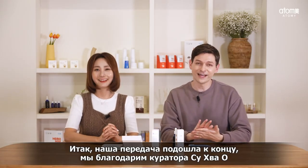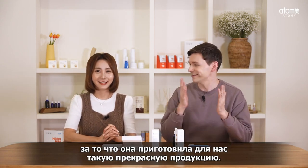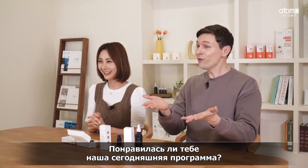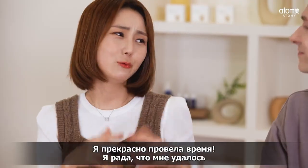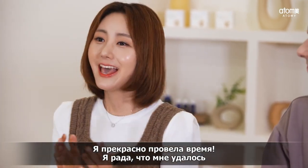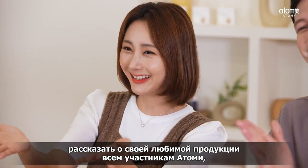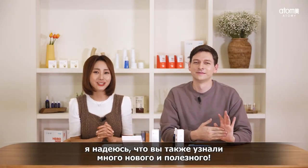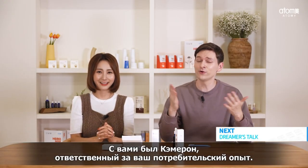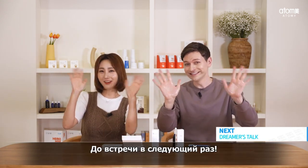That is all the products for today. Thank you very much to Suhwa Oh, Curator, for covering health, beauty, and therapy goods — it was absolutely marvelous. I learned a lot. How was your time with Global Unboxing today? I really enjoyed it, and I'm so happy to have had the opportunity to share and recommend my favorite Atomy products to Global Atomians. I hope you all enjoyed your time with us. This was Cameron, responsible for your Atomy consumption experience. See you next time, everyone. Bye-bye!